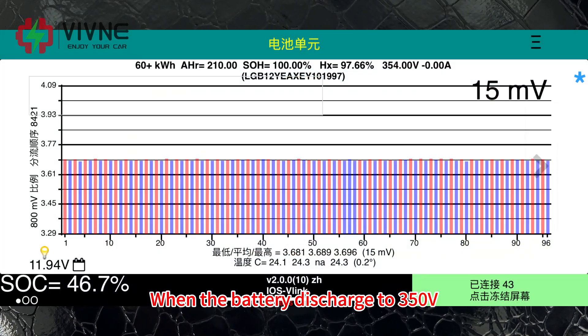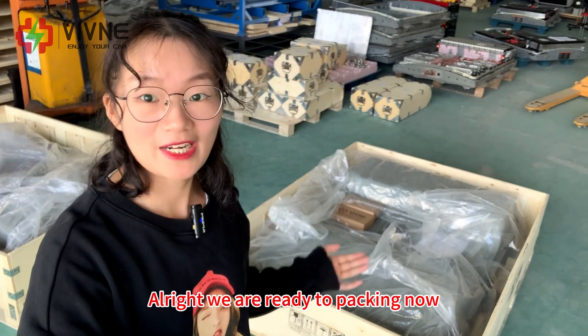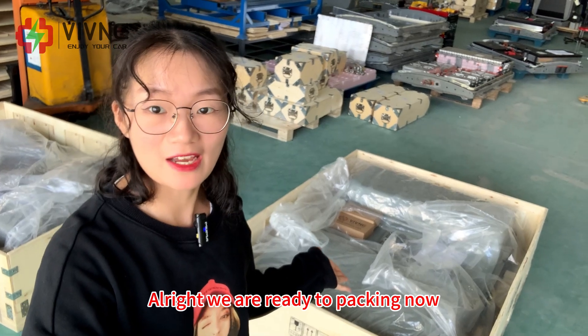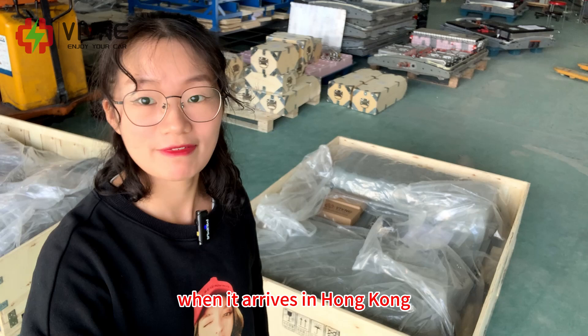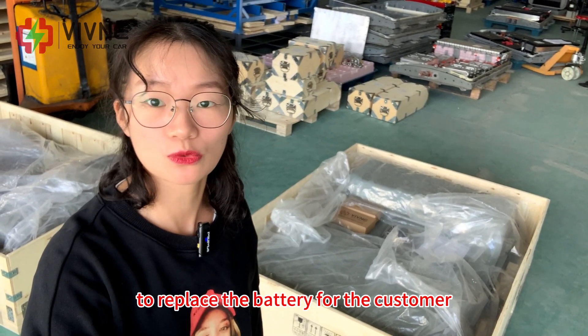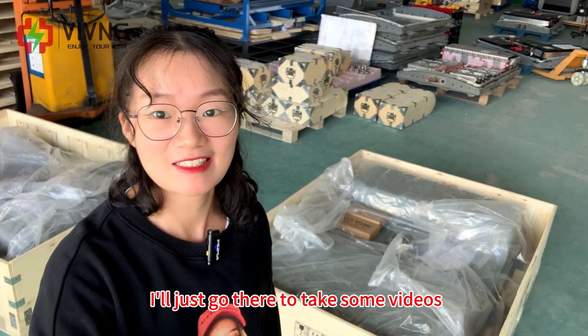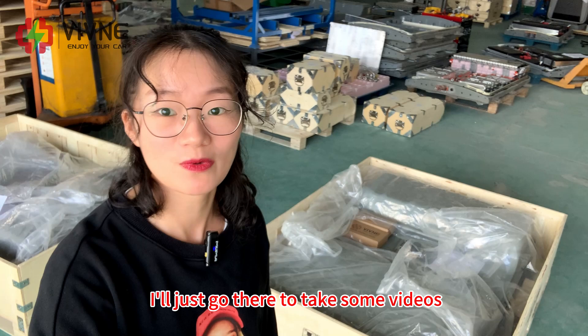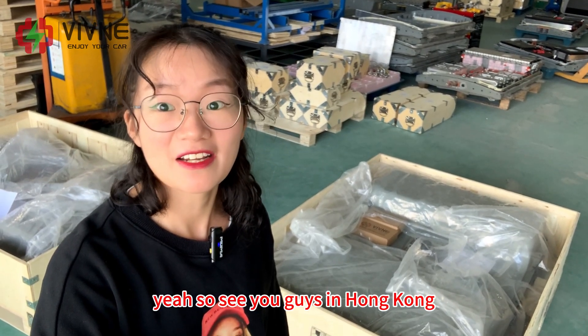When the battery discharges to 350.5 volts, we will stop it and ship it out today. We are ready to pack it now. When it arrives in Hong Kong, our engineer and I will go there to replace the battery for the customer. I'll also go there to take some videos. See you guys in Hong Kong!